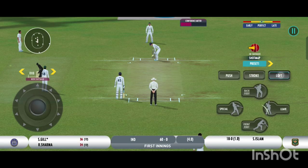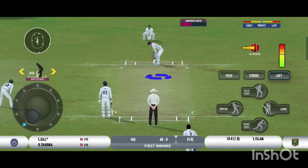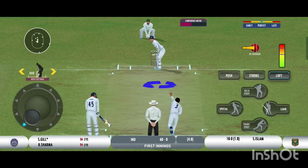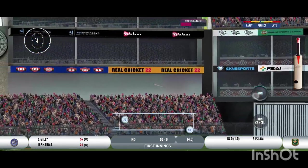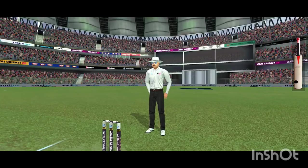The slower ball won't be a bad option on this pitch. That's hit hard — that's hit for six! That's a great shot.